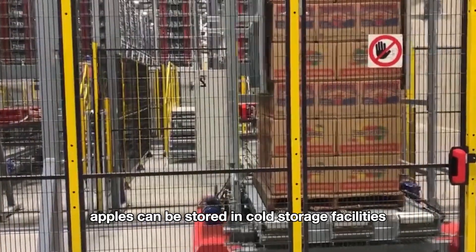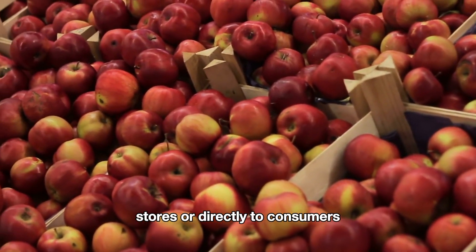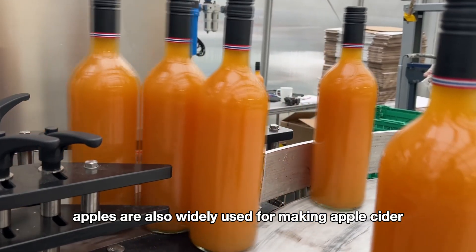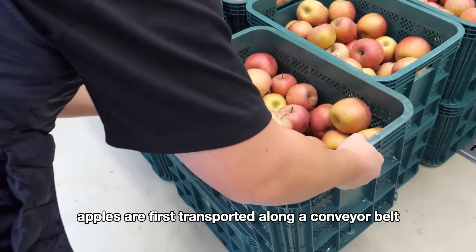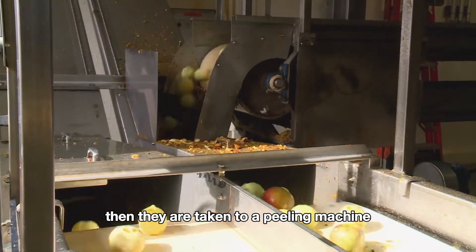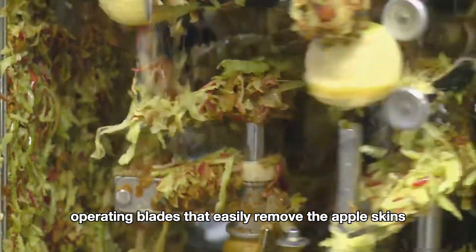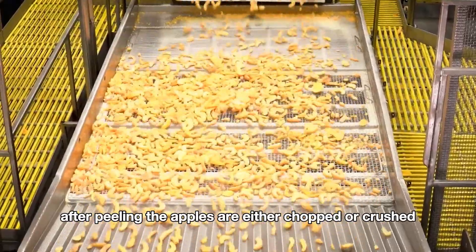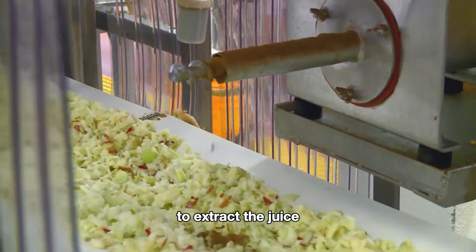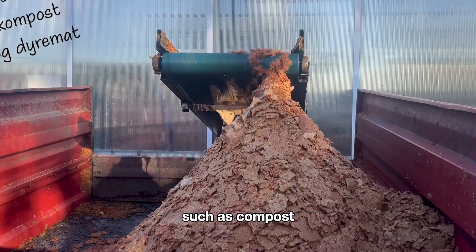After packaging, apples can be stored in cold storage facilities to maintain their freshness before being transported to supermarkets, stores, or directly to consumers. Besides being eaten fresh, apples are also widely used for making apple cider. Apples are first transported along a conveyor belt and washed to remove any dirt and residues, then taken to a peeling machine. The peeling machines include a system of smooth operating blades that easily remove the apple skins. After peeling, the apples are either chopped or crushed in preparation for juicing, and the crushed apples are fed into a press to extract the juice. The apple pomace left after juicing is separated and can be used for other purposes such as compost.